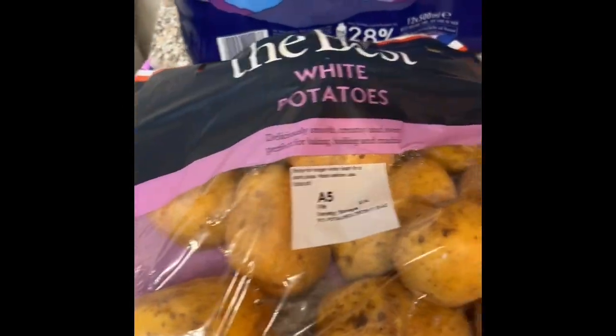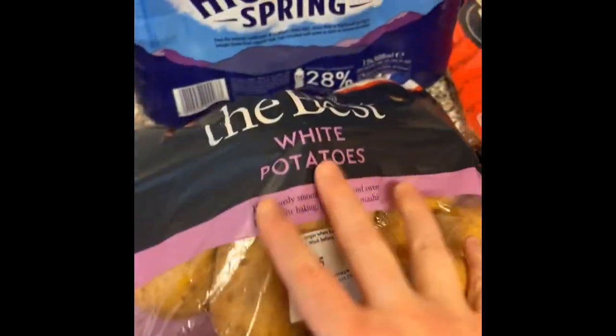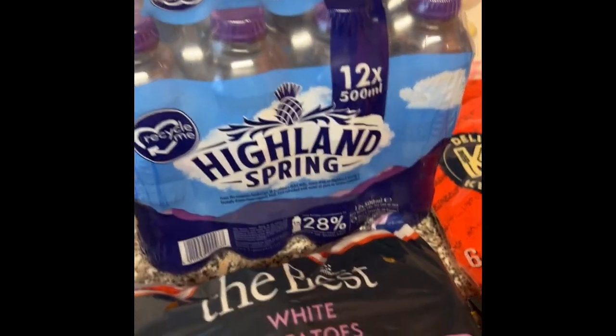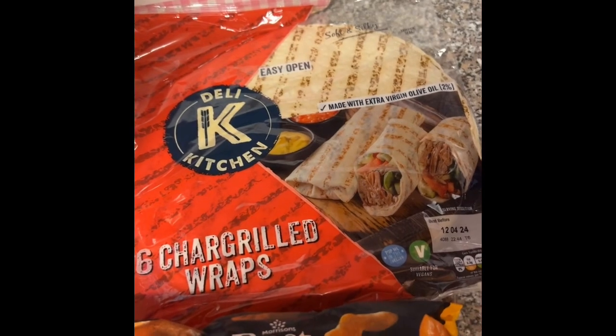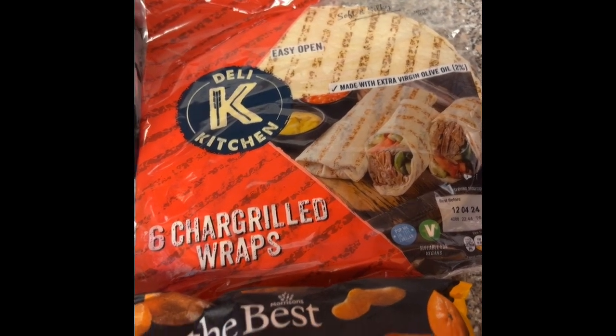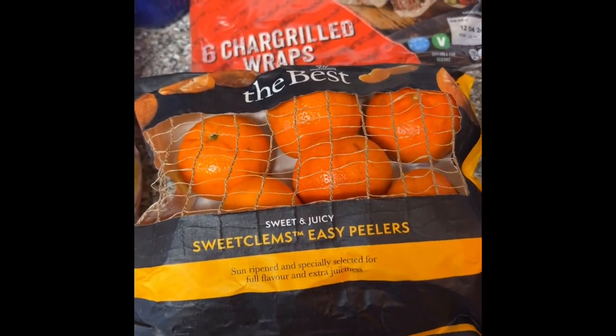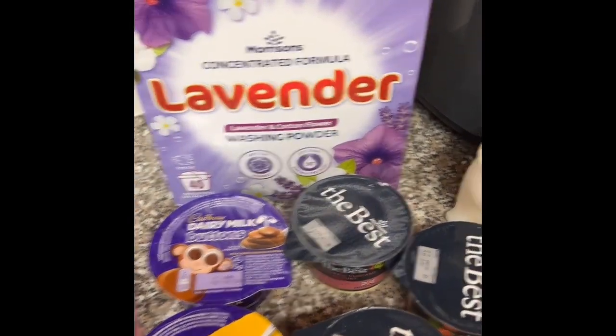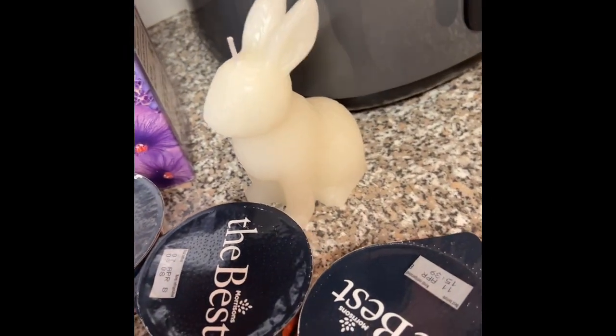This is some more of my Morrison's shop. I got the best white potatoes, Highland Spring, chargrilled wraps, the best sweet clementines because I took a fancy for oranges, and lavender washing powder because I love the smell of lavender. I also fell in love with the sweet bunny candle.